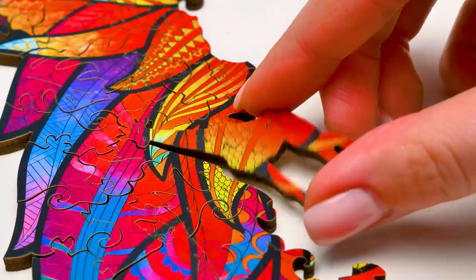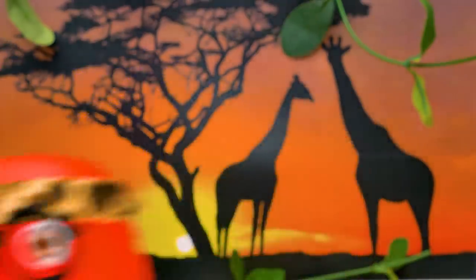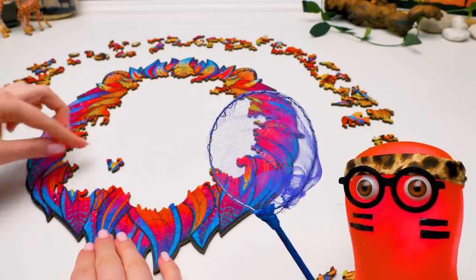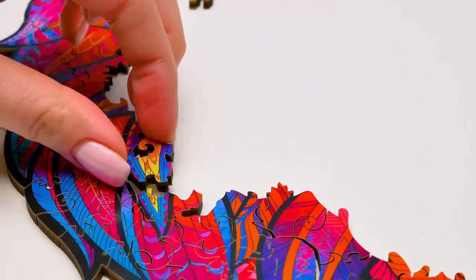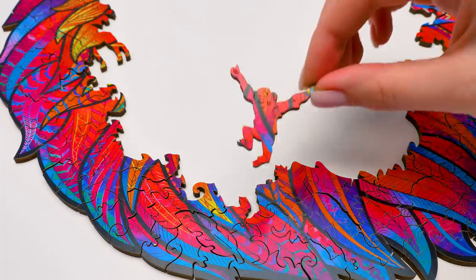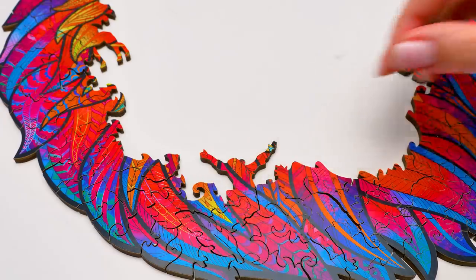Here comes the cute giraffe! They say they saw a lion somewhere here! Sue, haven't you finished already? I'm kinda in the mood to tame the lion! Sammy, assembling a puzzle is a lot of work! And it takes time! Okay, Sue, I'll wait a bit longer! Oh well, thanks, Sammy! In the meantime, we'll put this funny monkey in its place!